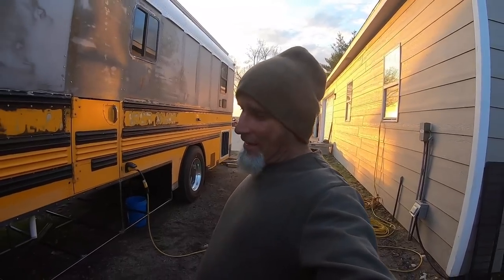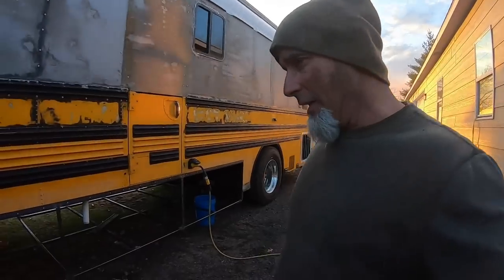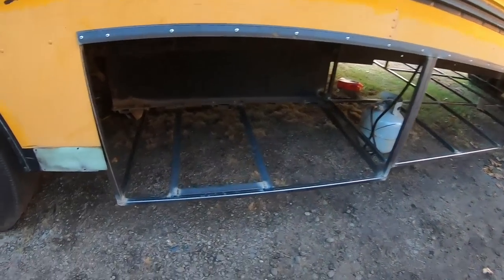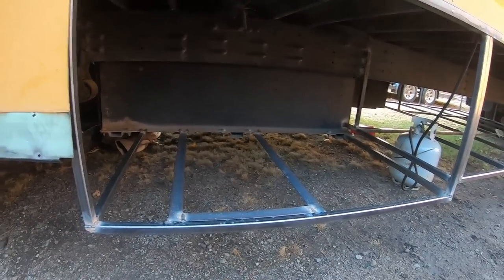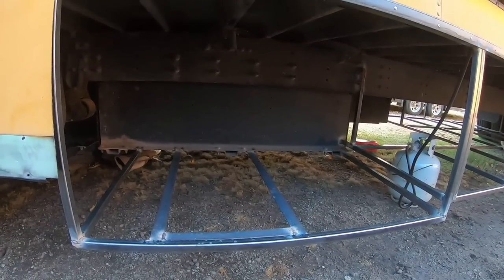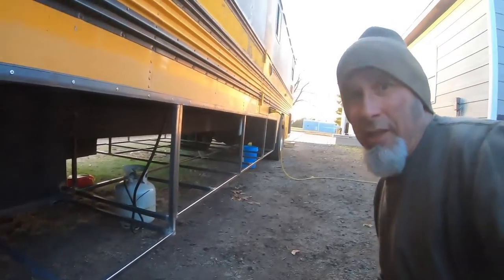Didn't have the camera out today — the wind was going crazy and the GoPro tripod kept blowing over, so nothing was filmed. But showing what's been done on the under storage. There's a beefed-up area here where a big 15-kilowatt propane generator is going to sit right in this bay. So this thing is going to run totally on diesel and propane fuels only, which is really cool.